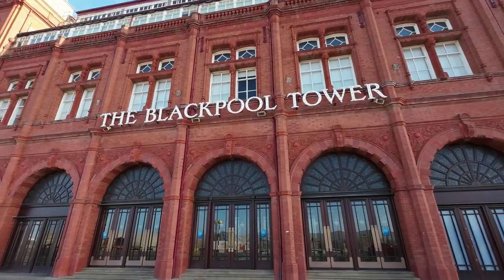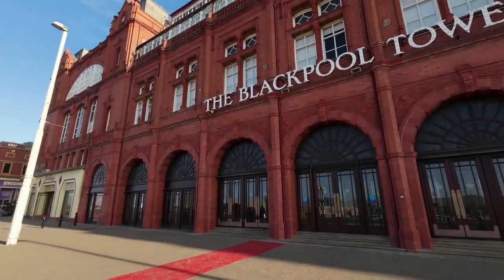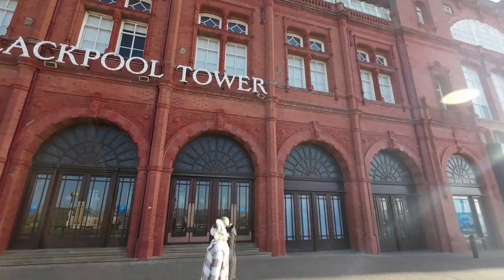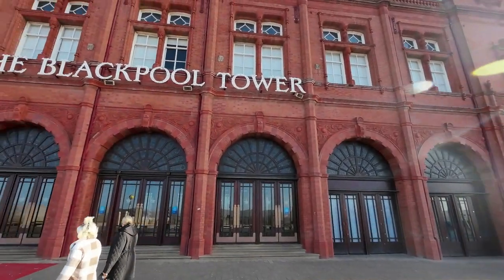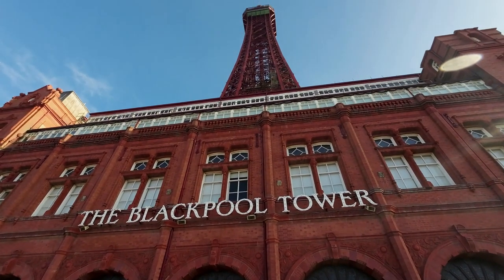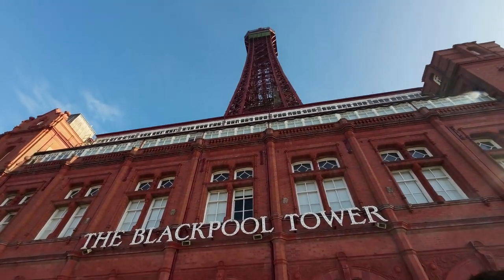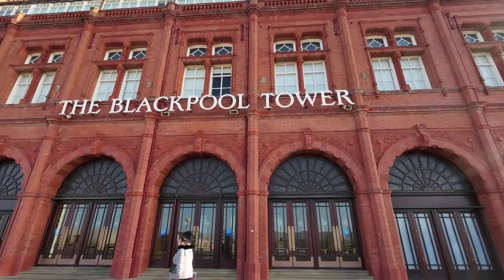Here we go in all its glory - gorgeous building, absolutely gorgeous building. Right in the smack in the center is the tower itself, silhouetted against the beautiful blue sky. Even though it's blown again it's bloody freezing. There's the tower.